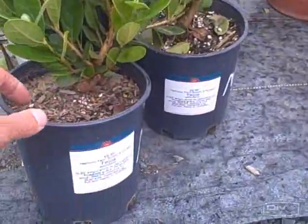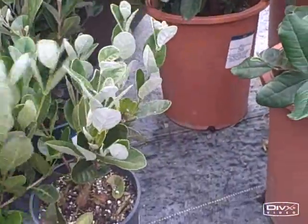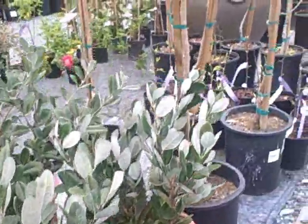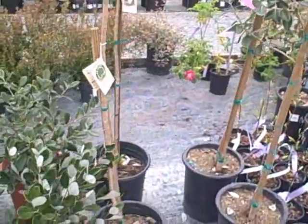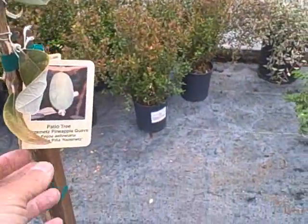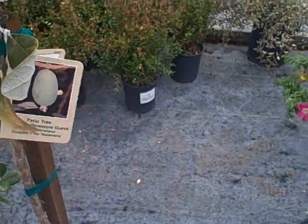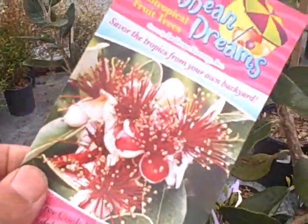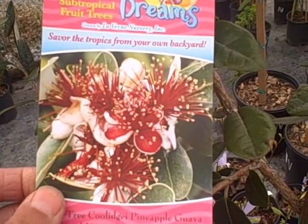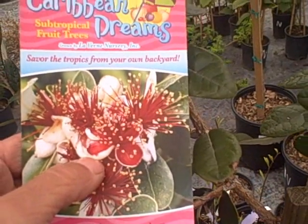Here's another good one — pineapple guava or feijoa. You could have your own feijoa tree for as little as $10. Feijoas are wonderful, one of my favorite fruits. They come in different sizes — mostly grown as a bush, but you can buy them trained more like a tree. They have a really nice fruit; you can see what the fruit looks like in other videos. You want to harvest these off the ground — they're ripe when the tree drops them. Even the flowers are edible; the flower petals taste just like the fruit but not as sweet.